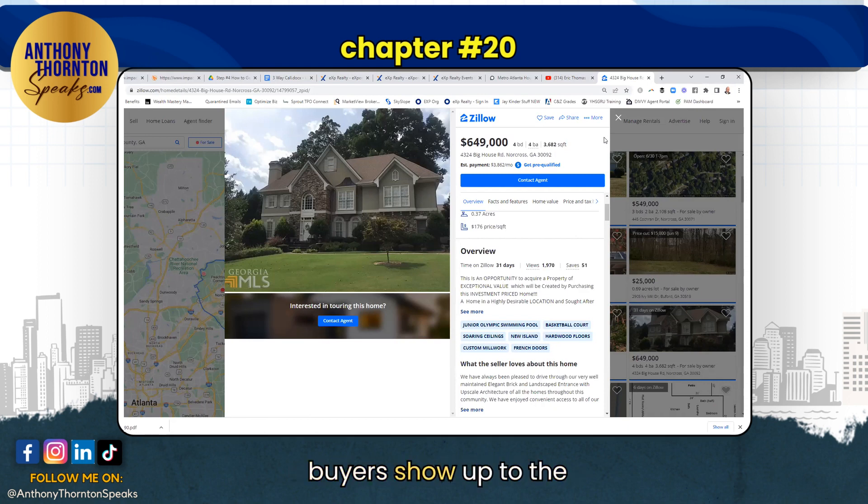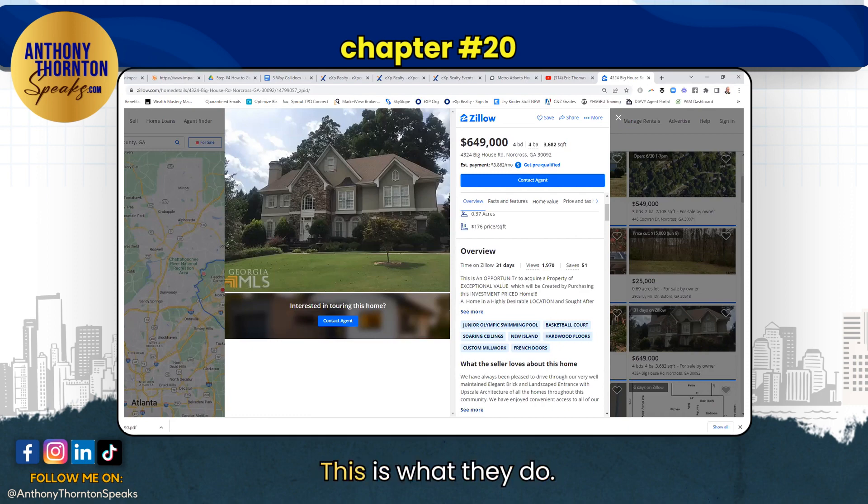They sign a document that says that you can market an unlisted home for one week. And then all these buyers show up to the home and you sell the house. We don't need to talk about how you get your commission from a for sale by owner — that training is already recorded, you've got access to it. This is just one major big deal that agents who do $750,000 or more — this is what they do.